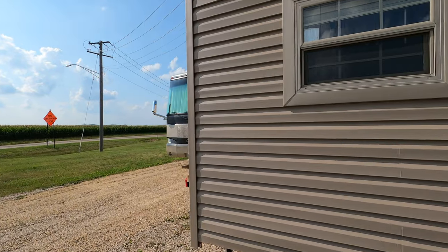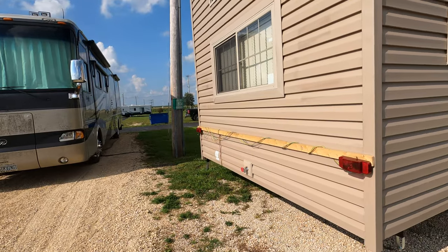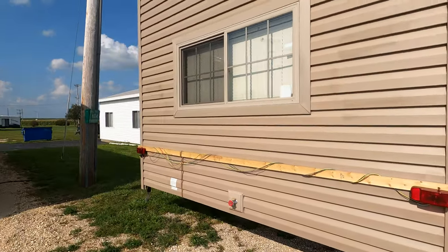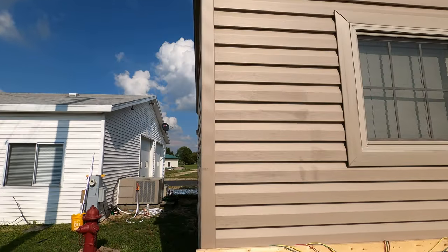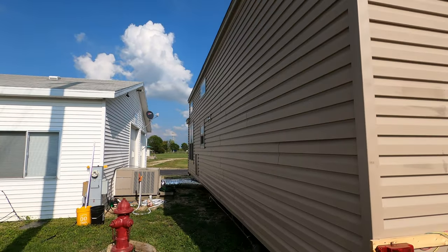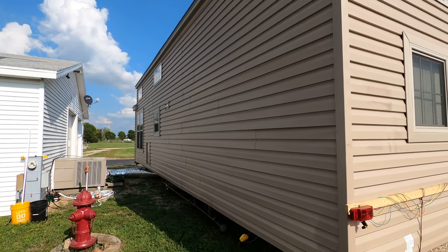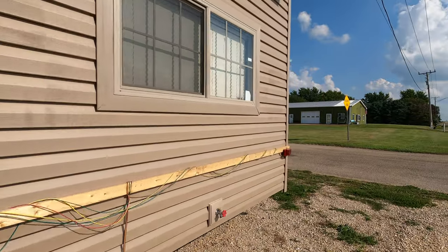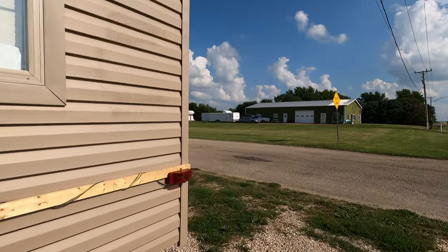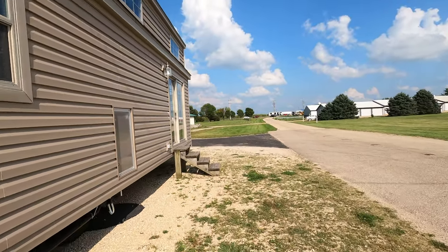It's got matching lineals around the windows, an outside spigot in the back, and an auxiliary air conditioner to keep the loft extra cool. Here's the off-door side — that's the exterior tour of the 2022 Quail Ridge 39 ASL. Now we're going to go inside and have a look around.